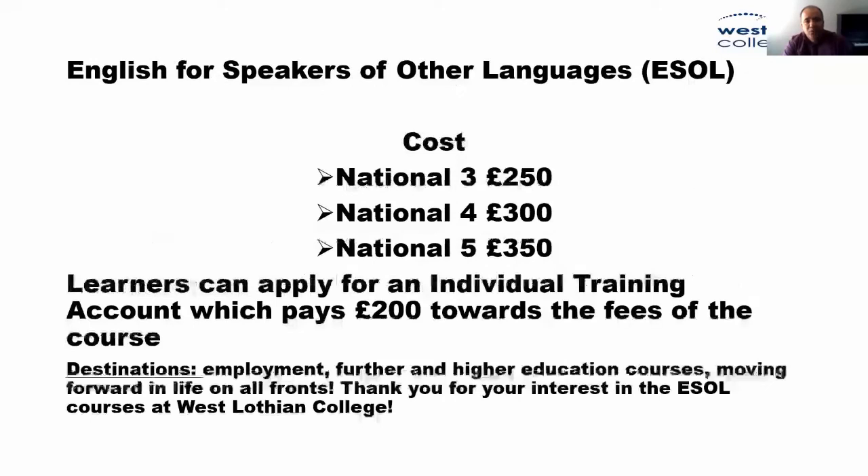The costs of the course: National 3 is £250, National 4 is £300, and National 5 is £350 for the whole year. Students and learners can apply for an ITA — an Individual Training Account — which pays about £200 towards the fees of the course.